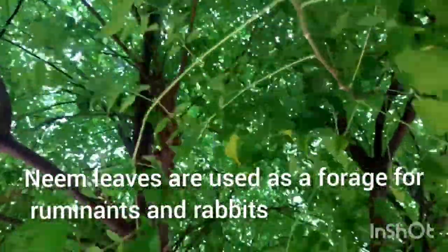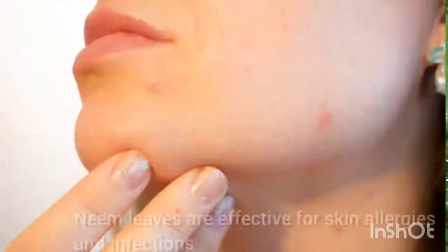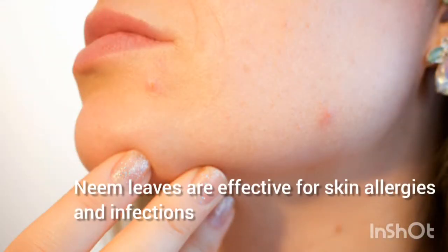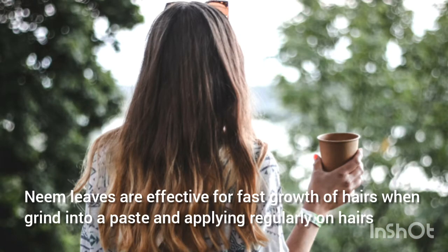Neem leaves are used as forage for ruminants and rabbits. Neem leaves are effective for skin allergies and infections, and are also effective for fast growth of hair when ground into a paste and applied regularly.